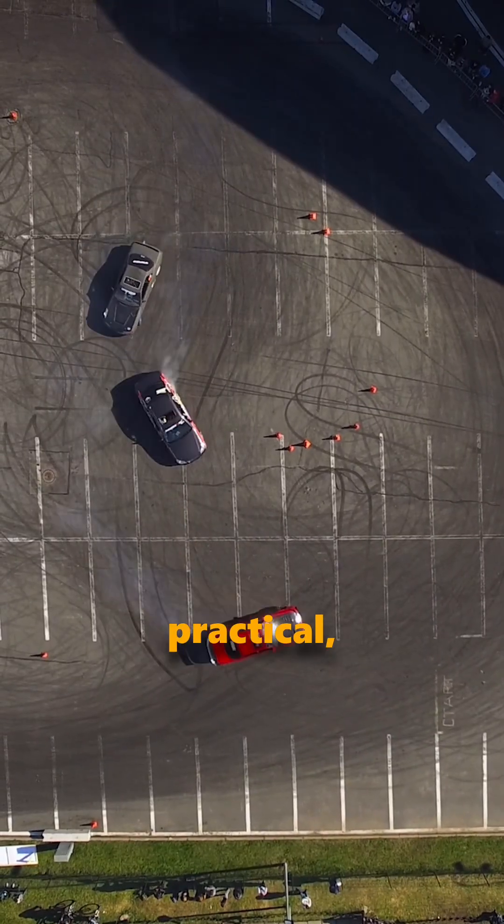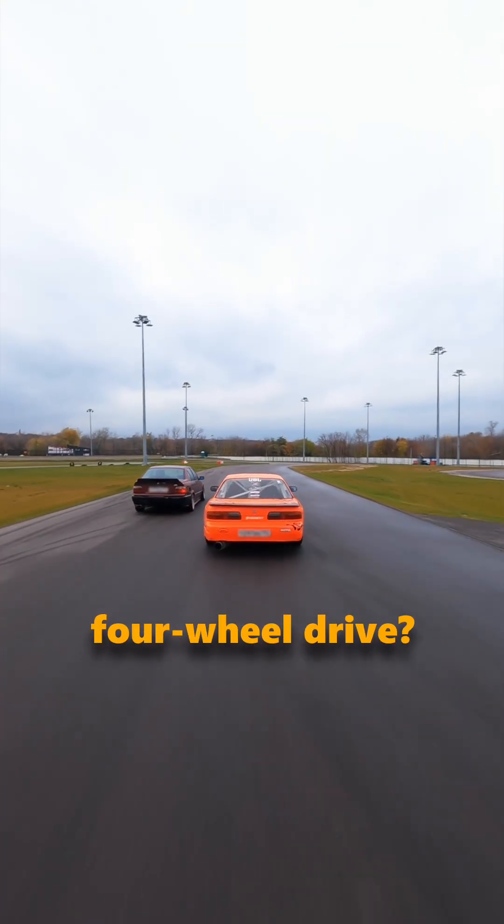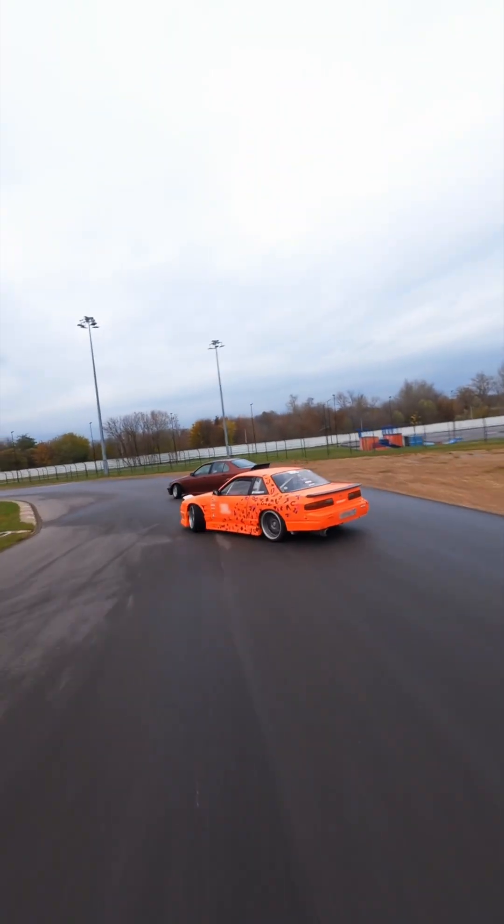So which one matches your style? Are you practical front wheel drive? Fun-loving rear wheel drive? Weather-ready all-wheel drive? Or off-road ready four-wheel drive? Drop a comment below — unless you drive a BMW, then go figure out where your turn signals are. Follow for more car content.